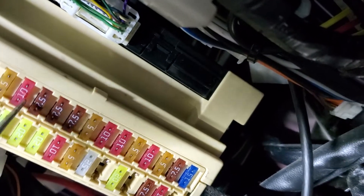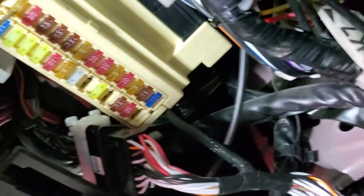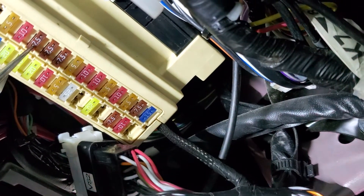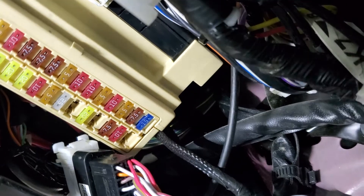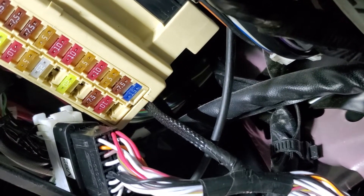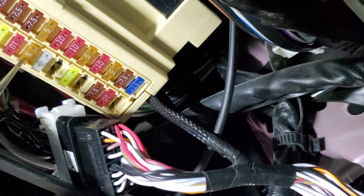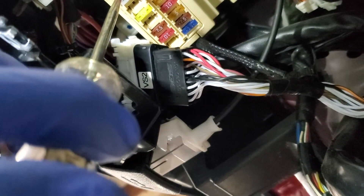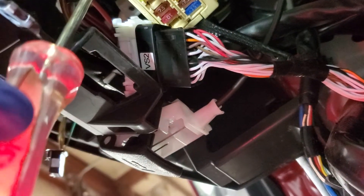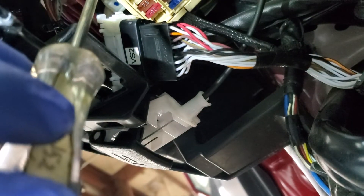Let's turn the key on and start checking fuses one at a time. I checked all the fuses in this row - some fuses are working and some are not, which may be normal depending on whether the car is running. What I found is a 5-amp fuse: my test light lights up on one side but does not light up on the other side. The 10-amp fuse next to it lights up on both prongs, but this one only lights up on one side. Let's see what's going on with this fuse.